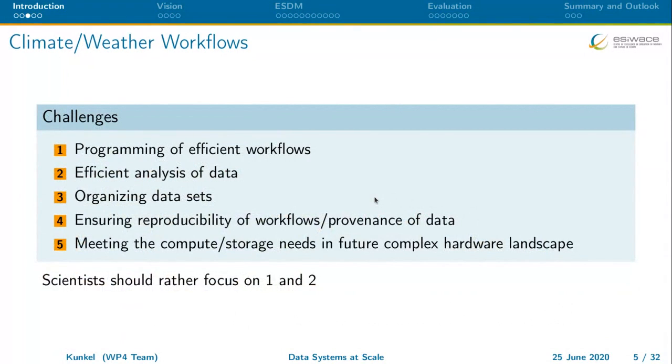The challenges in climate and weather in general are that scientists have to program efficient workflows, analyze data efficiently, organize large datasets, ensure reproducibility of workflows, ensure data is safely stored and can be used again later, and deal with future compute and storage needs to adjust codes that are typically long-lived — ten years and more — to a changing hardware landscape. In my personal opinion, scientists should focus only on their workflows and analysis; they shouldn't deal with the more technical questions on that list.